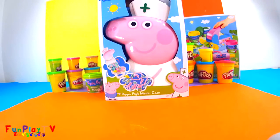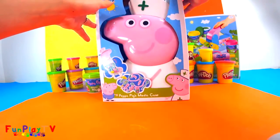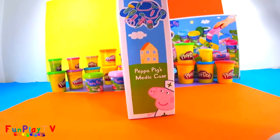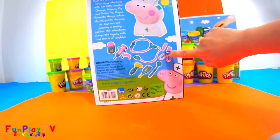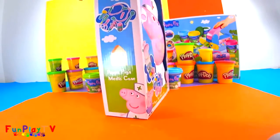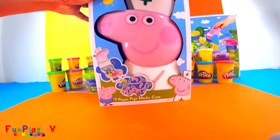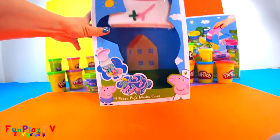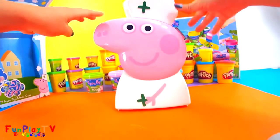Hello everyone! Today I've just received a special gift set which is a Peppa Pig's medic case. Let's find out what's in this box. We've got Peppa dressing up as a nurse, and in here we can find a number of medical accessories. Let's open this box to discover the items inside. Oh look, this is Peppa dressing up as a nurse!